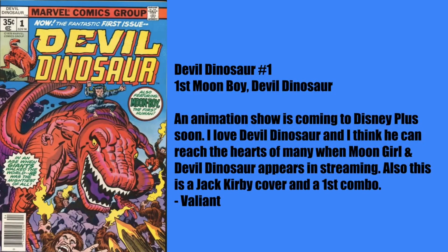First one: Valiant goes with a classic, early Kirby goodness — Devil Dinosaur #1, the first Moon Boy and first Devil Dinosaur. An animated show is coming to Disney Plus soon. I love Devil Dinosaur; I think he can reach the hearts of many when Cindy Moon and Devil Dinosaur appear in streaming. This is a Jack Kirby cover and the first combo. Kirby did great work here; he was trying out a bunch of different titles at the time — Machine Man being another one.